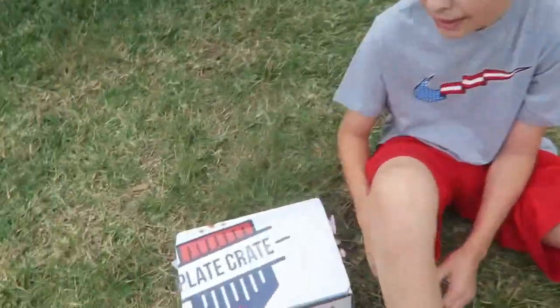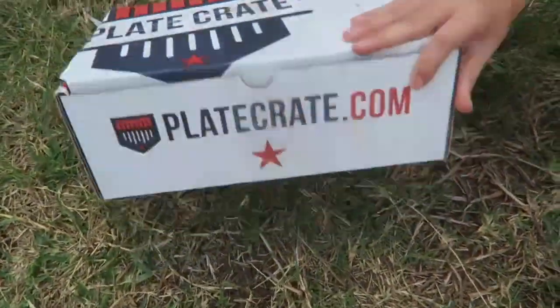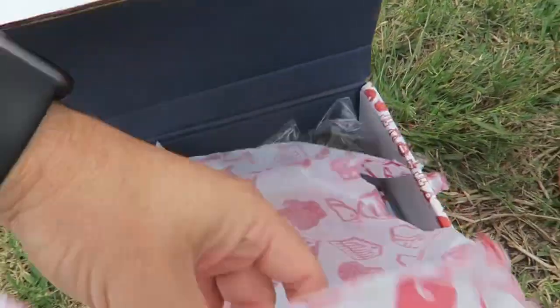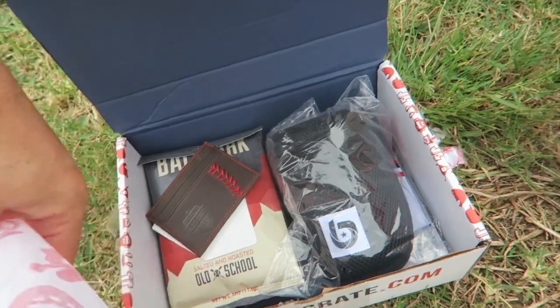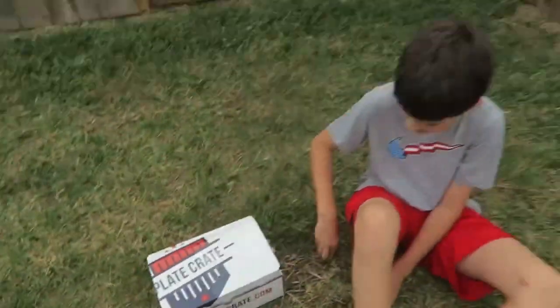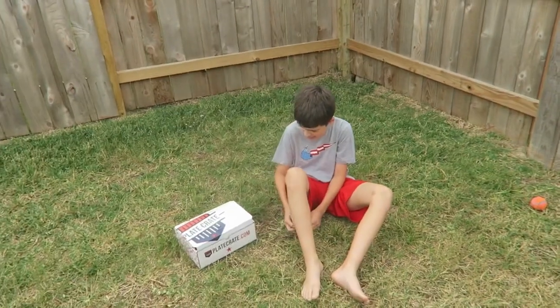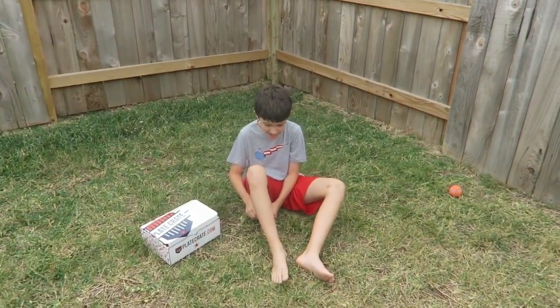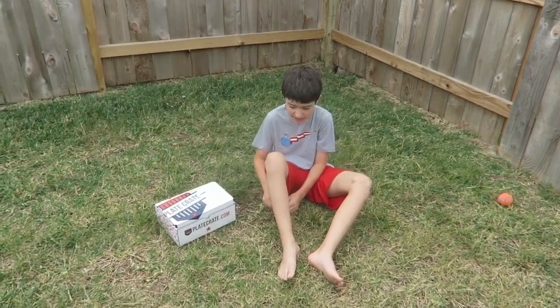He's fixing to open up this plate crate box here. Let y'all get a little preview of what's in here. Check this out. We got stuff — all kinds of cool stuff in there. We're going to go ahead and do our plate crate photo opportunity, and then we'll get back to this video a little later, show them some dinner and some reasons we're thankful.